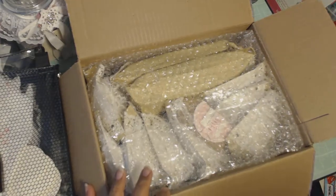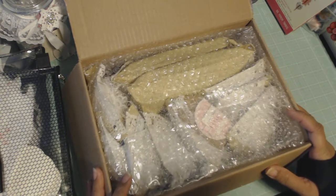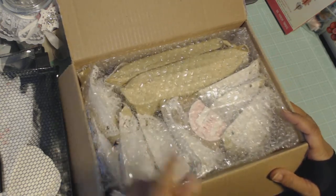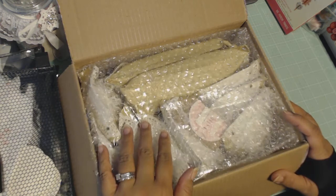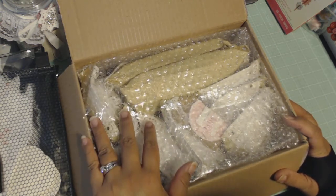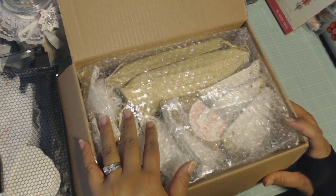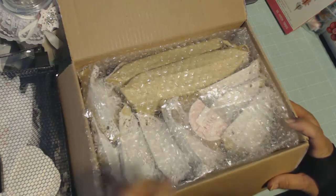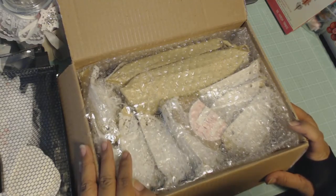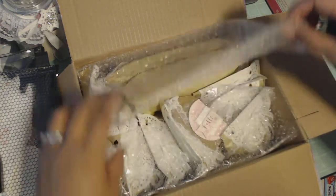Hey guys! I got home and there was Happy Mail waiting for me. I got actually two packages to share with you all today. This first one is from Tisha, Tisha85Crafts here on YouTube. Thanks Tisha for the Happy Mail, and this was unexpected. Yay for surprise Happy Mail!